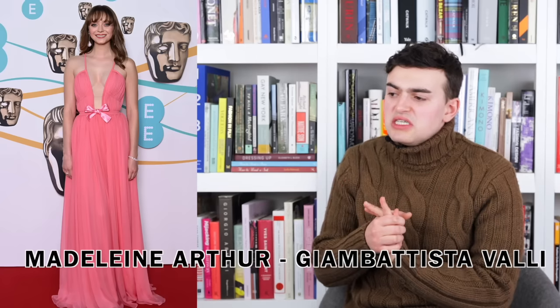Next up we have Madeline Arthur wearing Jean-Baptiste Vallet. It's pretty crisp, classic, easy Jean-Baptiste — bright pink, floaty and frothy, gathered so much it creates a sort of intriguing texture. The plunge is different and interesting; the bow is a very Jean-Baptiste Vallet aesthetic. I don't love it but I like the fact that the waist band is sort of the same fabric as the rest of the dress — it's not trying to make the bow the waist nipper. I don't love it, I don't hate it. I think Madeline could have gone for something a little more exciting in terms of Jean-Baptiste Vallet, but I don't hate the dress.